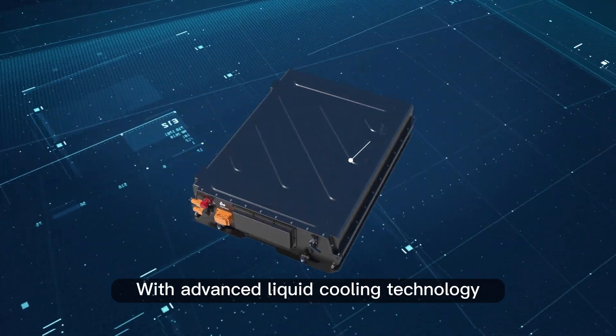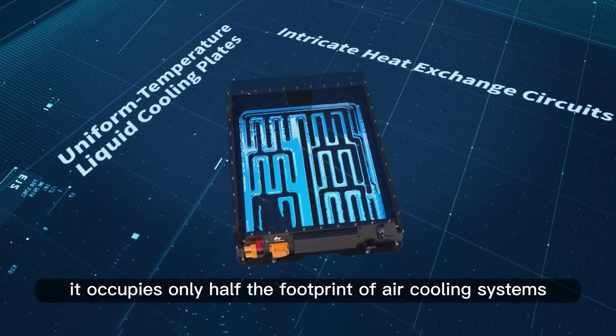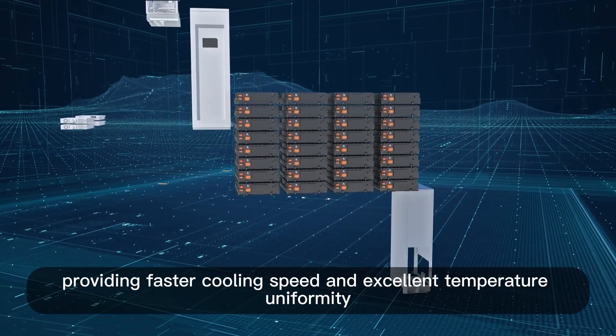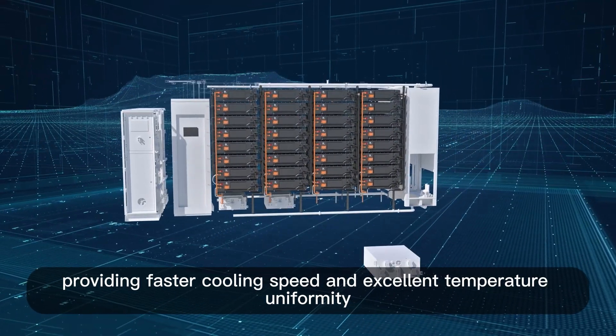With advanced liquid-cooling technology, it occupies only half the footprint of air-cooling systems, providing faster cooling speed and excellent temperature uniformity.